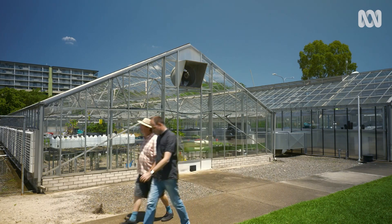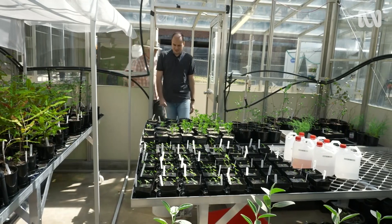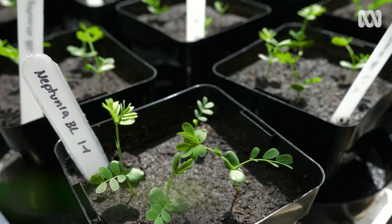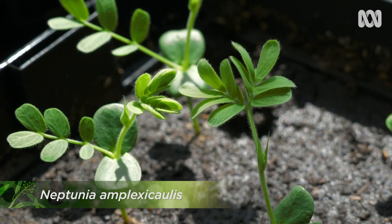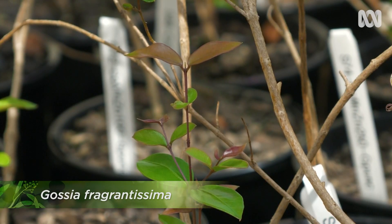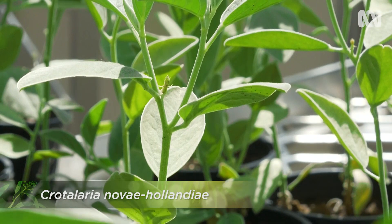It's not only overseas these plants are found. Australia has its share of hyperaccumulators. So what do we have in here? A whole collection of Australian native hyperaccumulator plants. These look like legumes to me. They are. This is Neptunia, which is a legume that hyperaccumulates selenium. Behind me we have a plant that hyperaccumulates manganese and cobalt — it's called Gossia. And over here we've got a species called Crotalaria from central Queensland, which accumulates zinc.